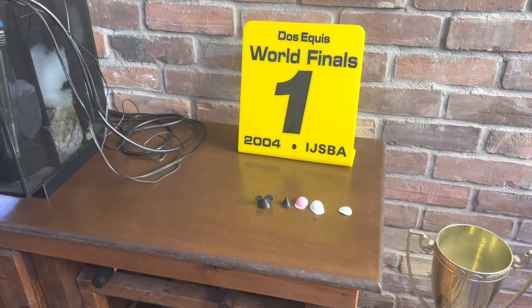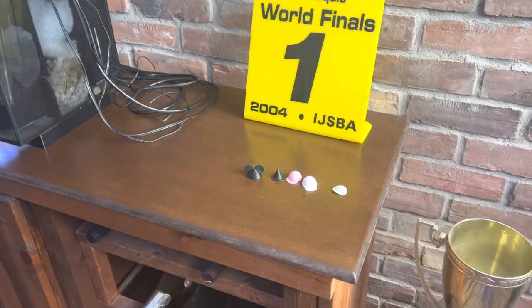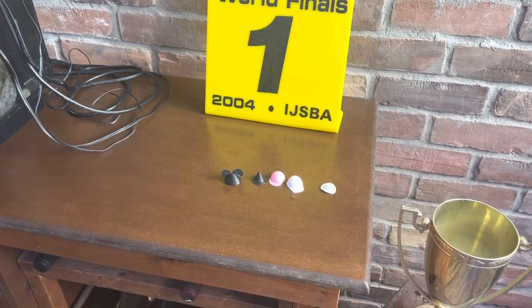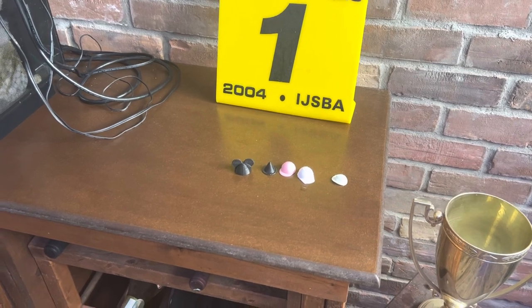Hey everybody, Ricky Bobby. How's it going? I got a really funny one for you guys today. I thought you'd really enjoy this. There's not really anything on the web or YouTube, but today's topic is going to be sea urchin hats. That's right, sea urchin hats.